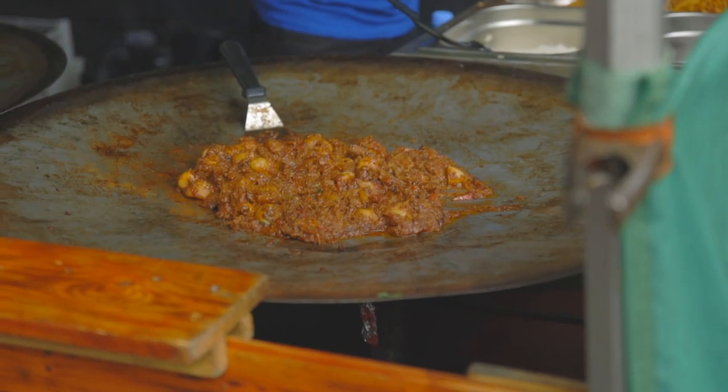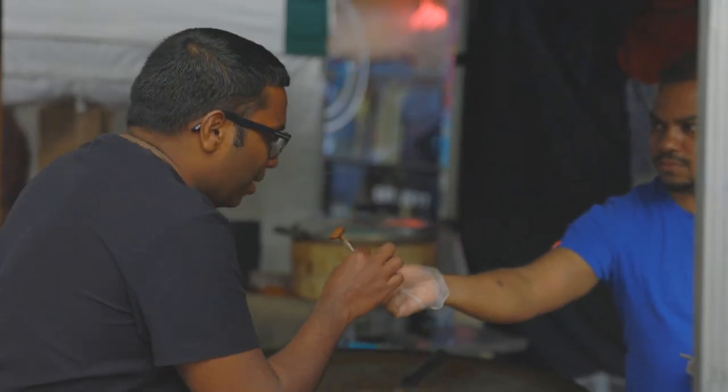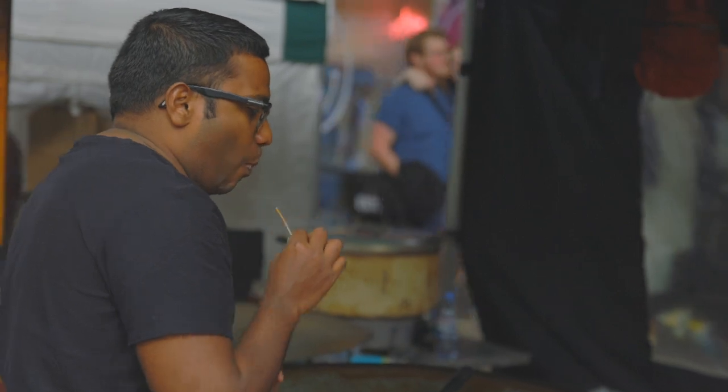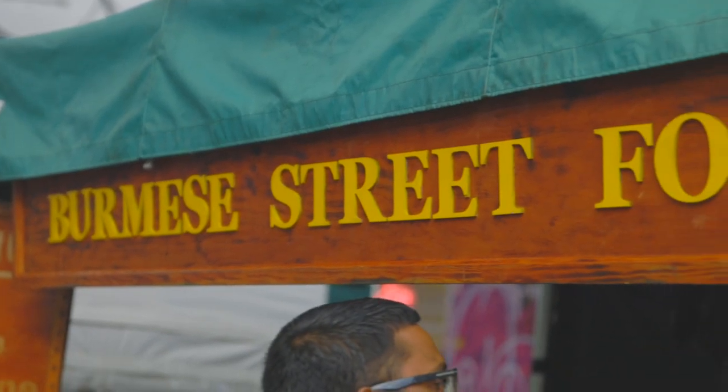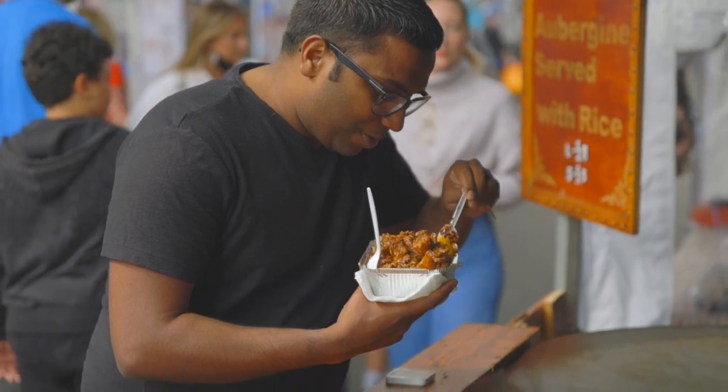There are so many amazing smells coming from the food market, where street vendors sell food from cuisines all around the world. You name it — Thailand, Nigeria, Burma. We bought some Burmese food today. This food was really nice and I quite enjoyed it.